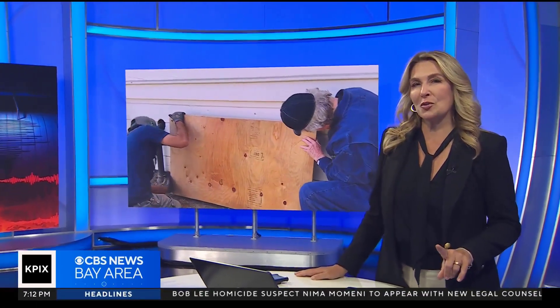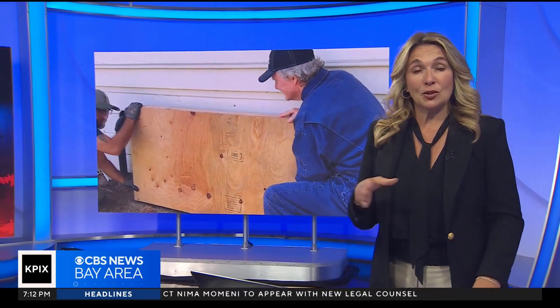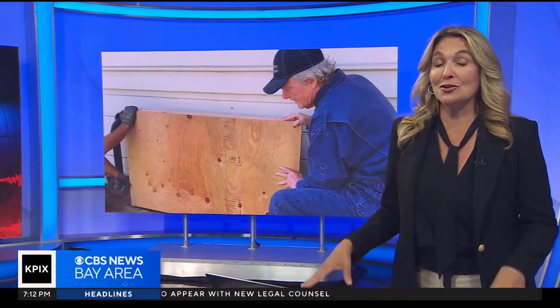If you've lived in California for a long time, you've probably been hearing that we're due for a big one for just as long. Our Kelsey Thorard introduces us to one contractor who's been making homes earthquake safe for decades, and he's encouraging others to do just the same.